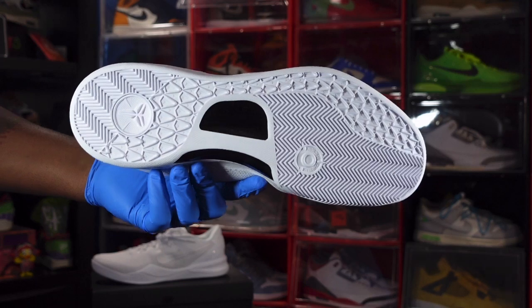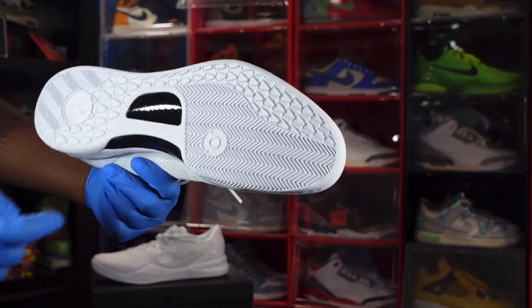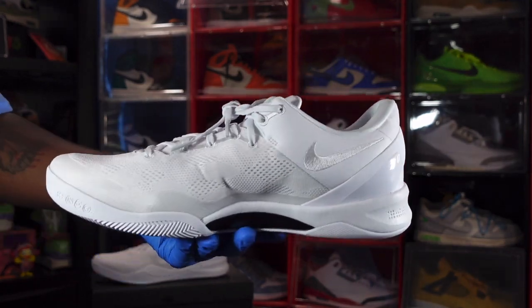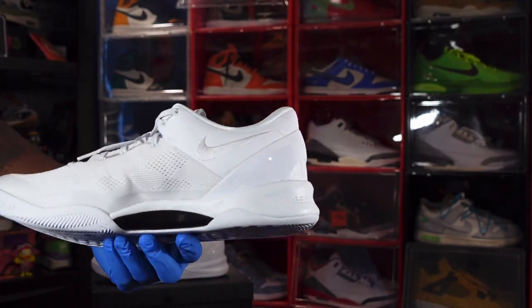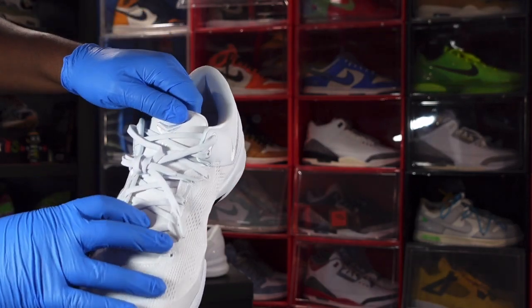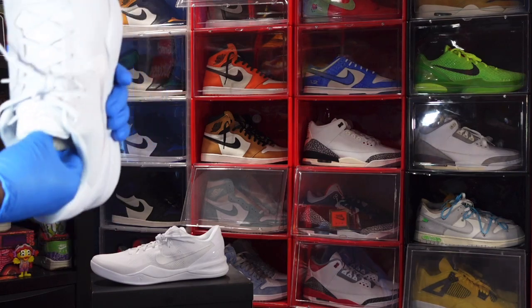Looking at the outsole of the Kobe 8s, you got that Mamba right there on the heel. Looking at the heel and going to the medial side, you do have another embroidered Nike Swoosh on the ankle, more of that flyknit material, and some emblems right here. Pretty much an all-white sneaker — plain all-white leather tongue, speed white laces, and of course you got that Black Mamba logo up top. Comes stuffed with tissue.